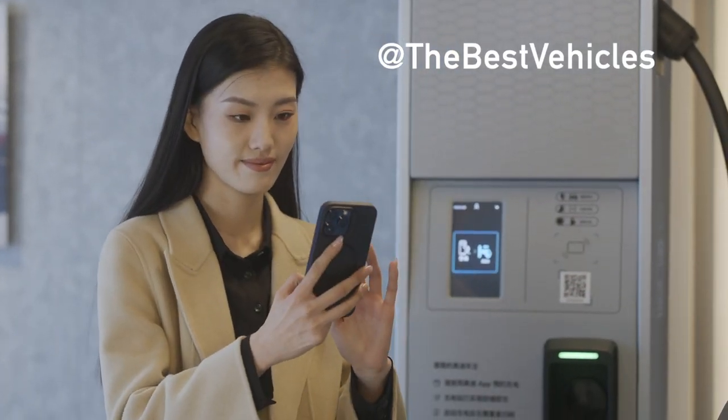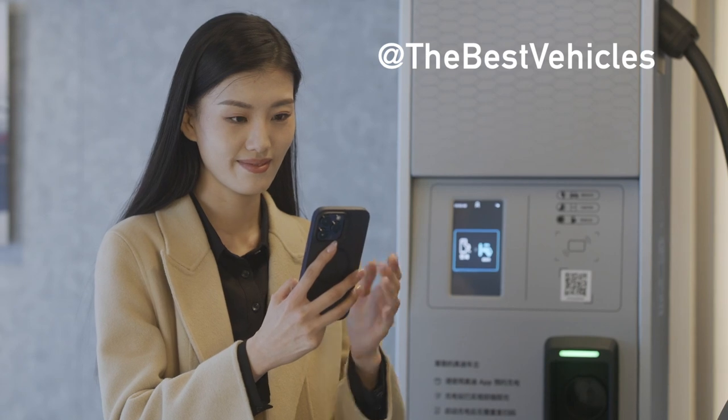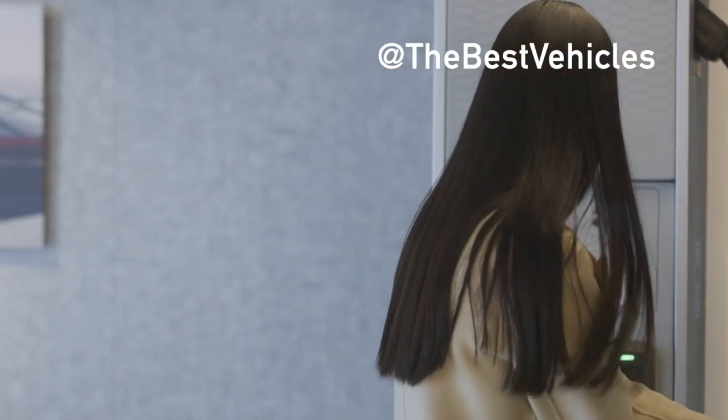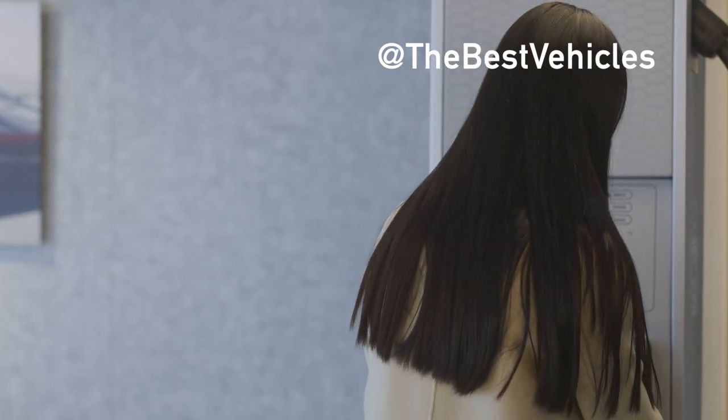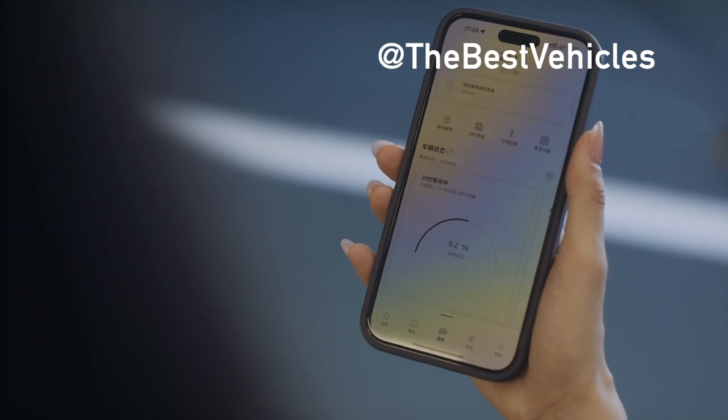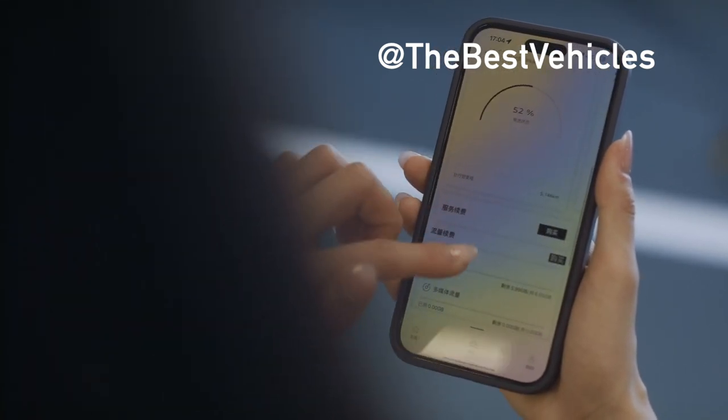With the new 2024 Audi Q4 E-Tron, Audi has taken the next step in electric model design language. The Q4 E-Tron models bring design characteristics that impress thanks to the striking proportions and enclosed single frame grille.